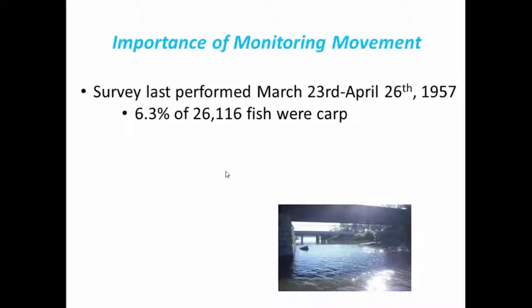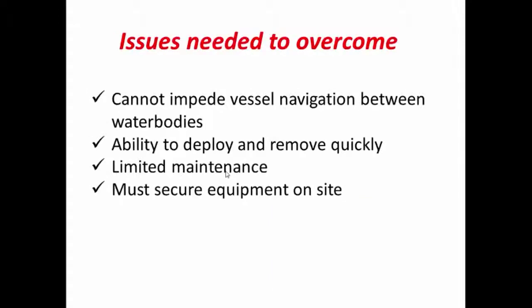The last time any sort of survey was performed was over 50 years ago, and it was only for a period of about a month. They used fyke nets to capture fish moving in both directions, and while they were able to identify fish species very easily, it was a very labor-intensive and highly costly process. We wanted to create a system that was inexpensive and could be deployed for the long term. It needed limited maintenance, the equipment needed to be secure on the site, it couldn't impede vessel navigation between the water bodies, and it had to be deployed and removed quickly.